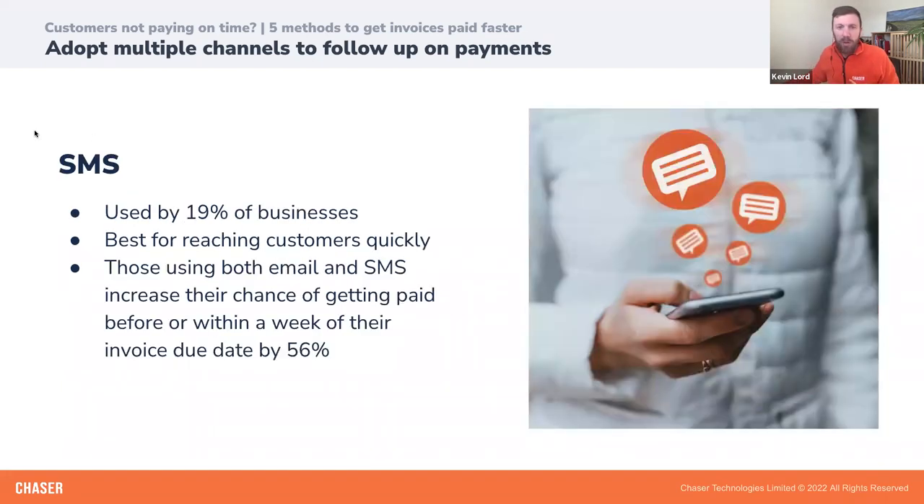Another avenue you may look at is SMS. A quick question to everyone on the call: how many apps have you actually used this morning? I had a quick count before coming on — I've used about 15 already this morning. The first one I used was my alarm, and that's really telling because you're reaching for your phone before you're even conscious. That's why SMS is so important — your phone is never far away, and it's part of our daily lifestyle.